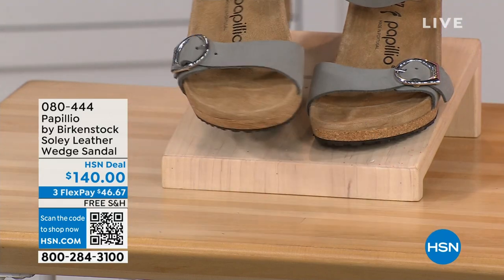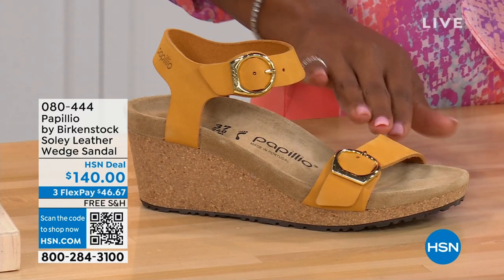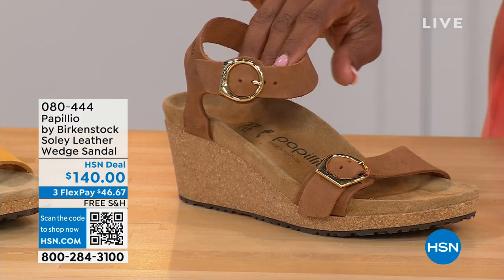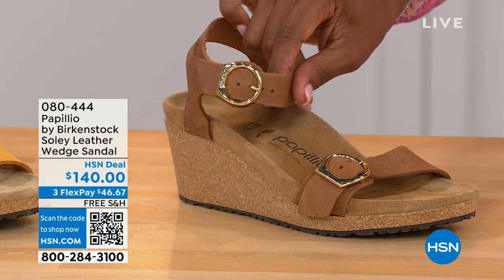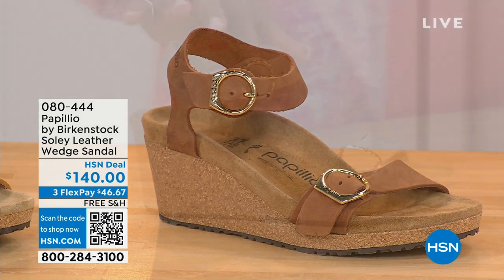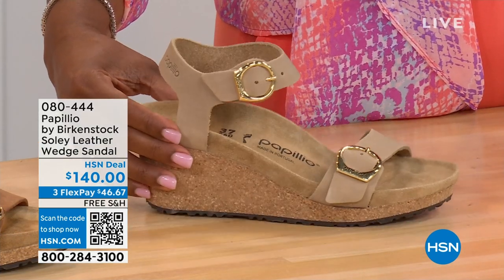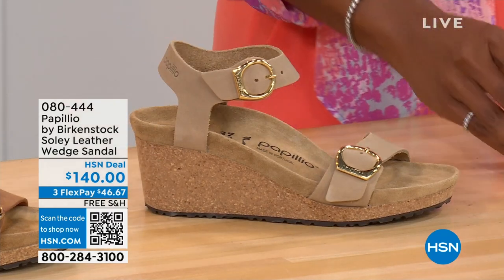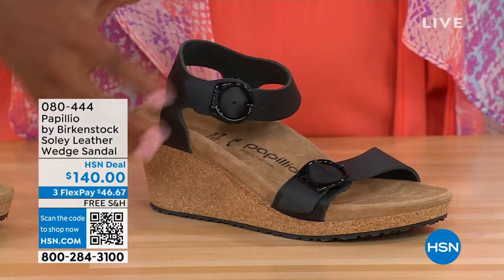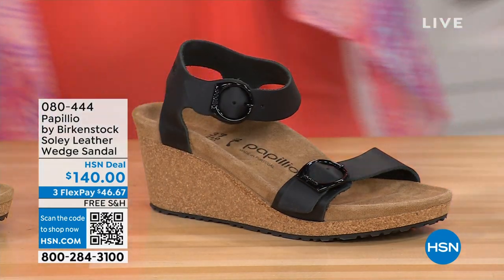Let me show you the other colors. This one is called apricot — how pretty is this? We also have it in cognac — a beautiful, soft, warm brown. This one is called sandcastle, the lightest option — the color of sand. And then in black, of course — black with black buckles. All of the other buckles are gold except on the dove gray, where they're silver. Same sizes from five to eleven and a half.